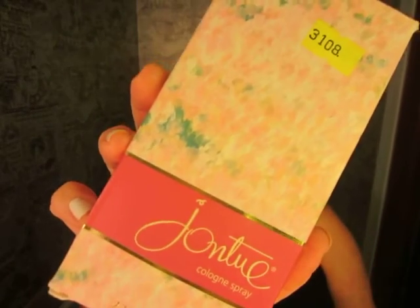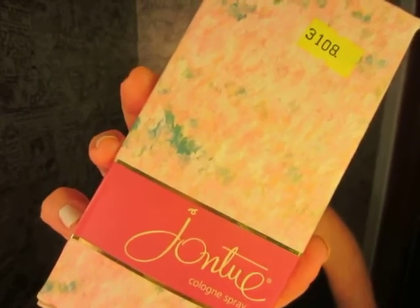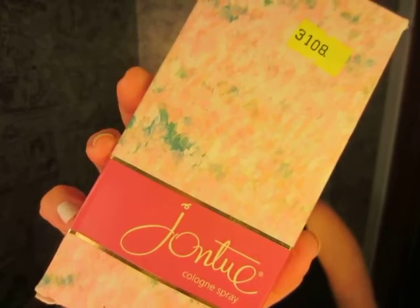Yes, I said sage — this is really cool. The base has musk, benzoin, oakmoss, vetiver, and patchouli.